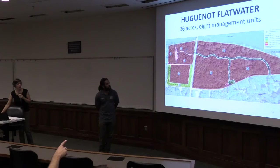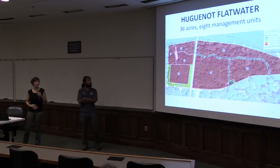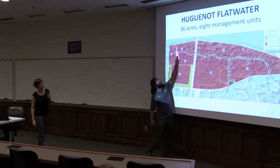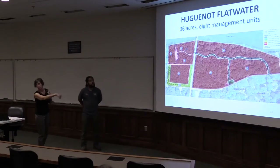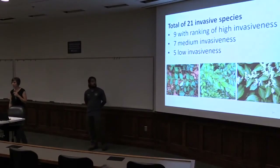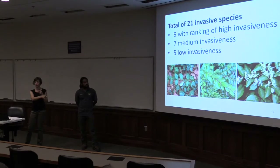You guys were working in the area around the parking lot. There's a lot of privet there. In that larger area, we found 21 invasive species — nine with a ranking of high invasiveness, seven medium, five low. But primarily you've got euonymus or winter creeper, privet in the middle, and Amur honeysuckle, also called bush honeysuckle. The euonymus is so overwhelming — it's definitely the dominant feature there.